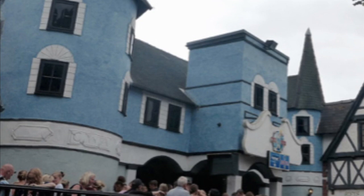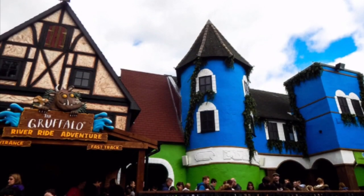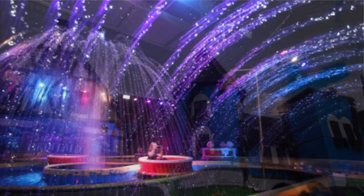The building is the same shape, but as you can see it's a bit bigger, and the paint is darker and it also has green in it.